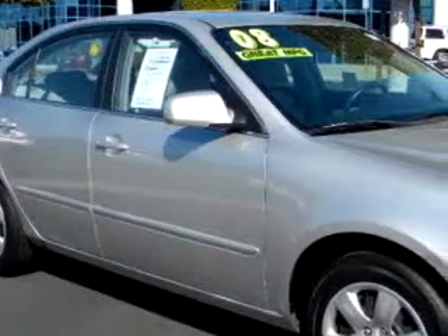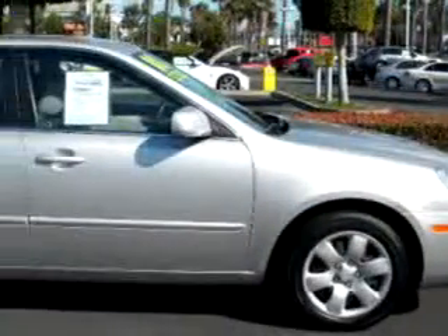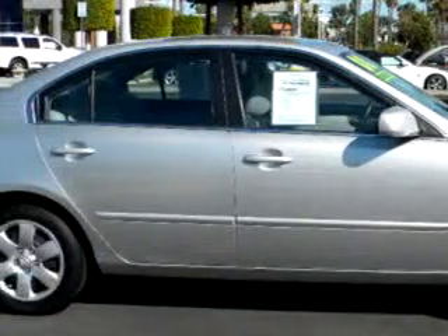Check out the Silver 08 Kia Optima, equipped with a 4-cylinder engine and an automatic transmission with 38,247 miles.